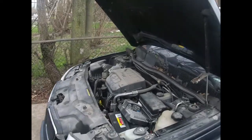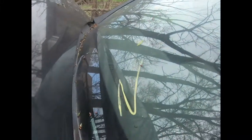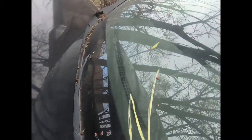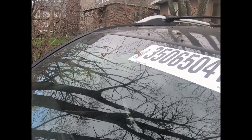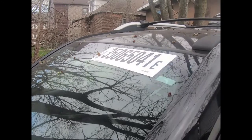Here's the torrent. You can see it's listed as a no start. Pickup date 2-24-21, 06 Pontiac Torrent, black, with the VIN number.